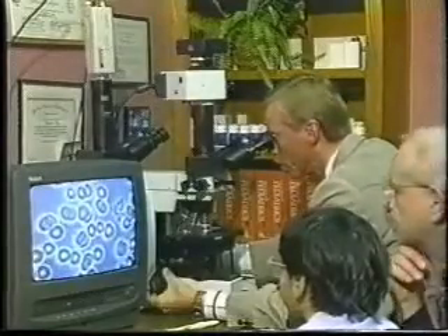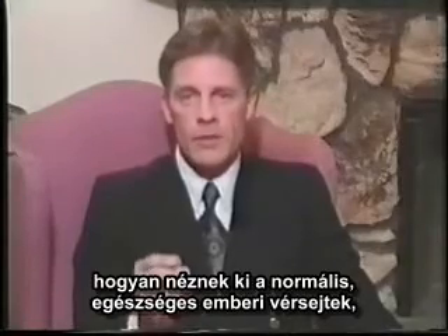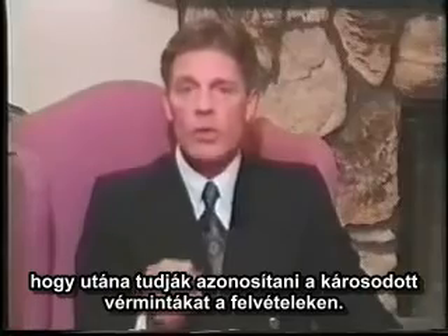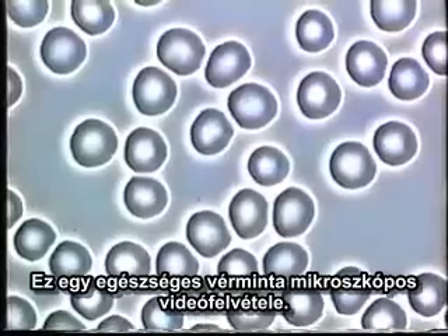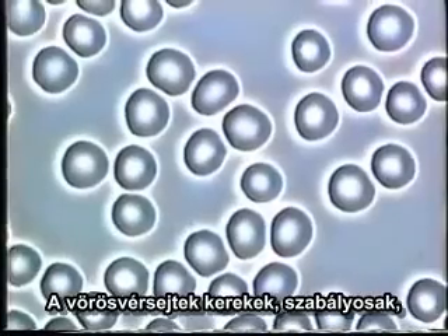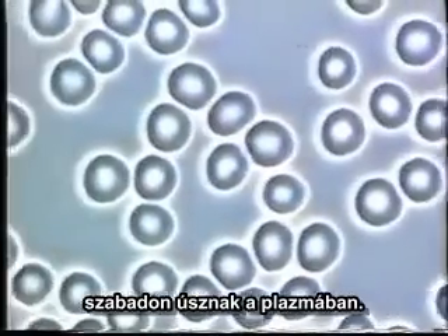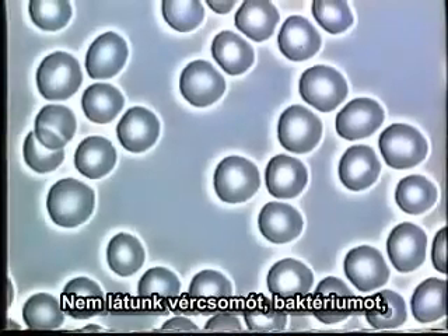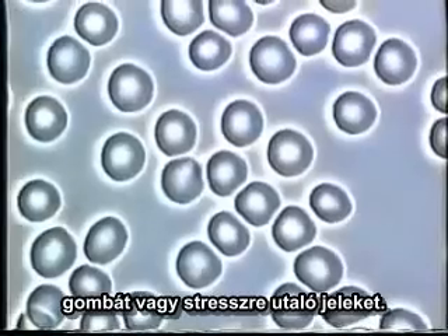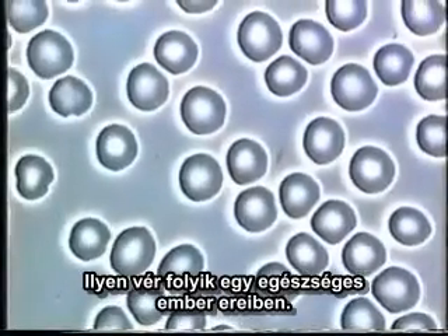To start out with, I want to show you what normal healthy blood cells look like so that you can identify the unhealthy blood samples you are about to see. This microscopic sample of healthy living blood shows red blood cells to be round, evenly shaped, and freely floating in plasma. There are no signs of clotting, bacteria, foreign matter, fungal, or stress.